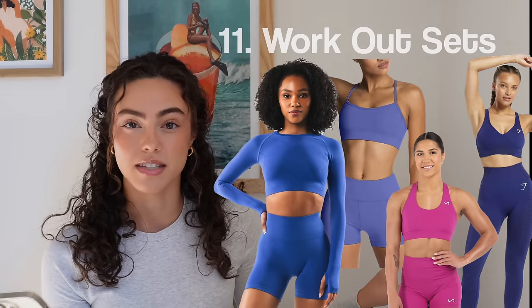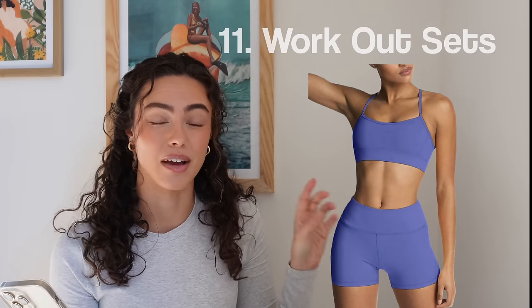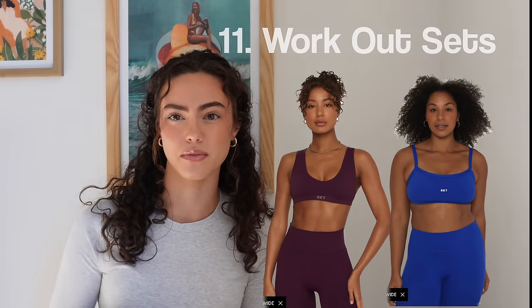Number eleven, workout sets — all different kinds. Some of my favorites are from Alphalete, Gymshark, and Amazon also makes really, really good ones. I'd love to try Alo and Set Active, but those are so expensive I just can't justify it. Also, any workout wear with the seam up the crack is just not for me. It's 2023 — you should be doing no seam at that point.